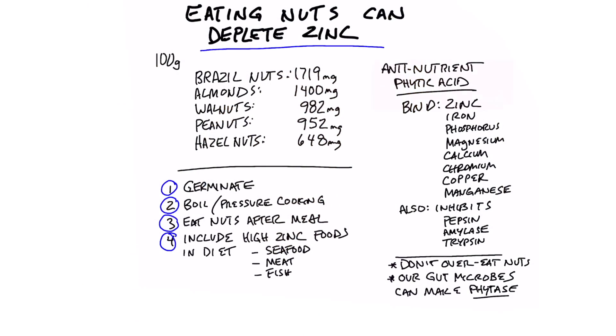I've talked a lot about grains blocking zinc because of the anti-nutrient phytic acid, but did you know that nuts also have phytic acid? It actually has quite a bit. Most people consume more grains than they do nuts, but phytic acid has the ability to bind with zinc and block it from being absorbed. It also binds with iron, phosphorus, magnesium, calcium, chromium, copper, and manganese.